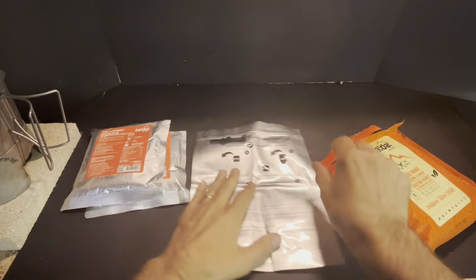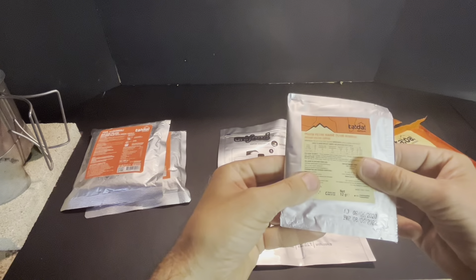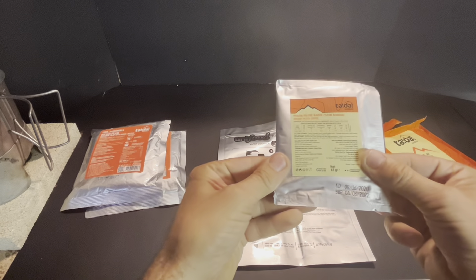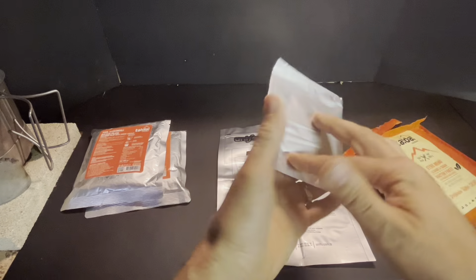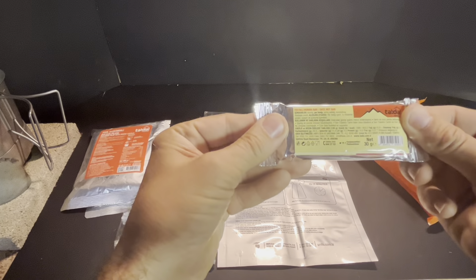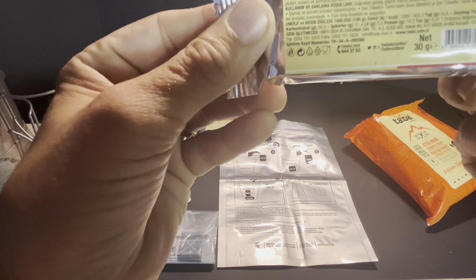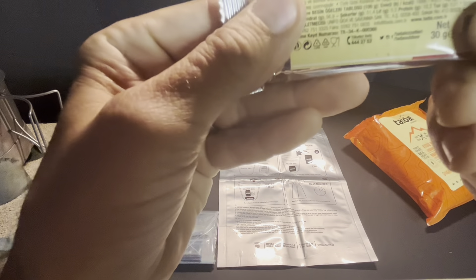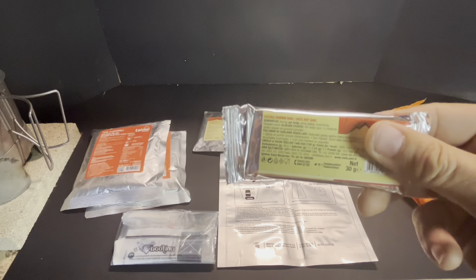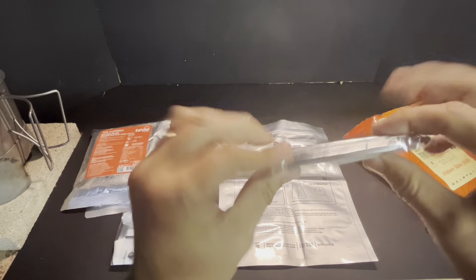Here's the flameless ration heater — that's a big one. And the coffee — instant filter coffee. That's a little different. Accessory pouch. And we have our 30-gram date and nut bar. There's a lot of information on the label, but none of it is in English.